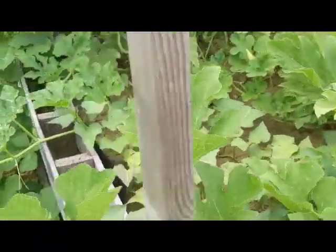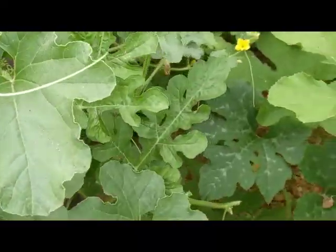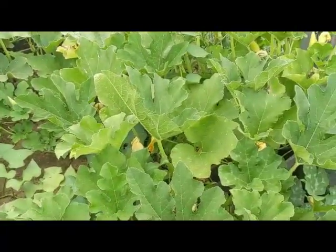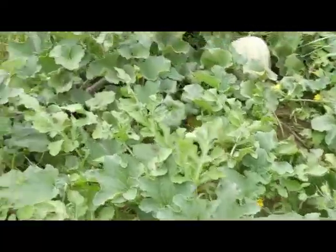We've got more blossoms on there. Here's a teeny melon over here. So this is our planter beds — you can see they've taken off. They've got a mind of their own. It'll be exciting.